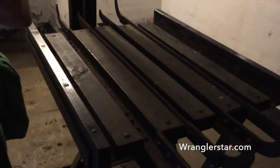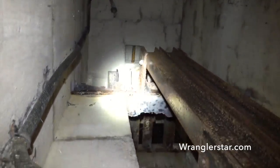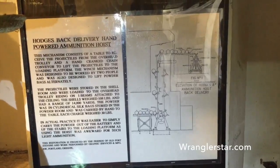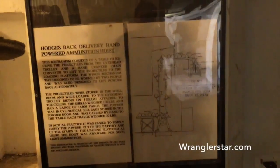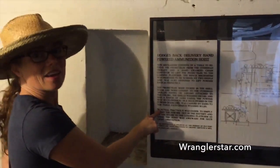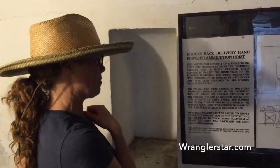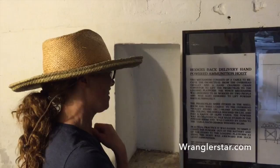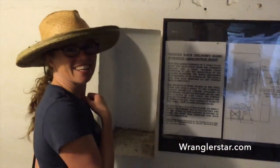So this is the magazine room, and this looks like some sort of carriage that would have held the charges and projectiles — it's like a little elevator, a hoist. Delivery hand-powered ammunition hoist. Here's a picture of it — it comes out of the stairs, so it went here and then it would have gone up. In actual practice, it was easier to simply carry the pattern out of the battery and up the stairs to the loading platform, as using the hoist was awkward for such light ammunition. This is like the grandfather of the $5,000 toilet seat.